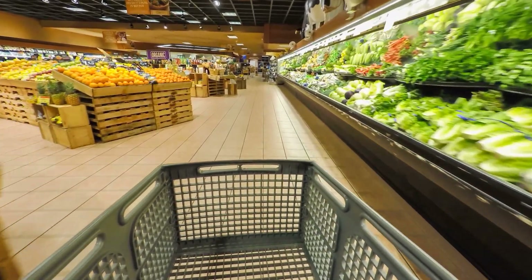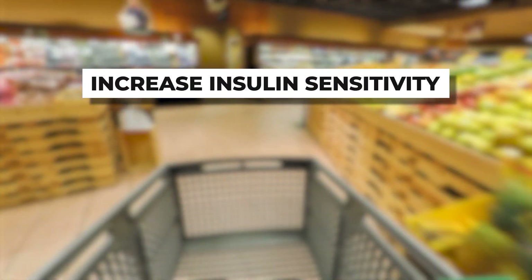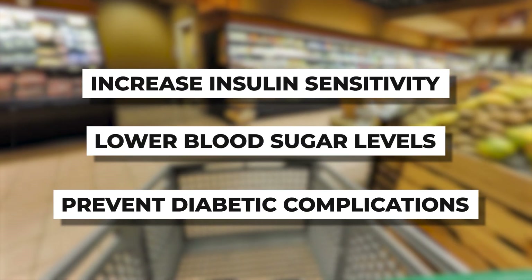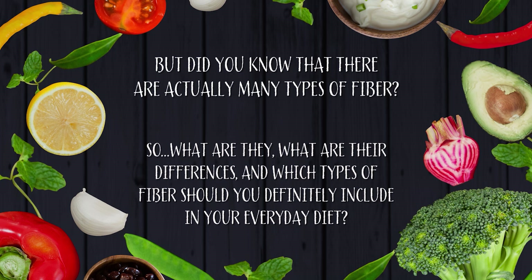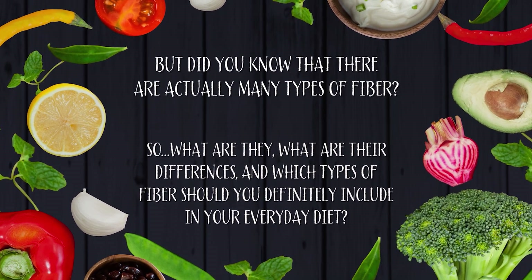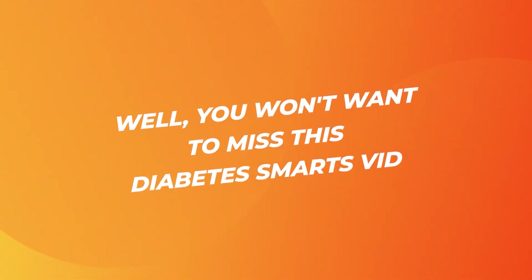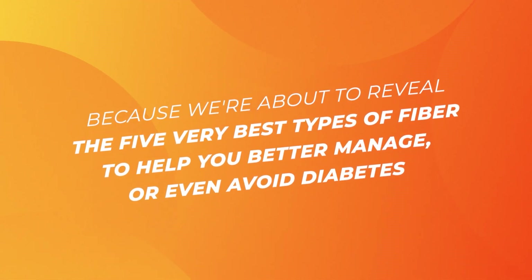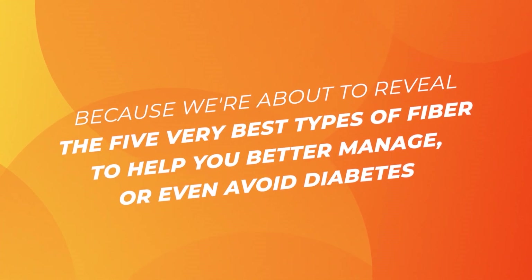Focusing on high-fiber foods is one of the most crucial ways to increase insulin sensitivity, lower blood sugar levels, and prevent diabetic complications. But did you know that there are actually many different types of fiber? What are they? What are their differences? And which types of fiber should you definitely include in your everyday diet? We're about to reveal the 5 very best types of fiber to help you better manage or even avoid diabetes.